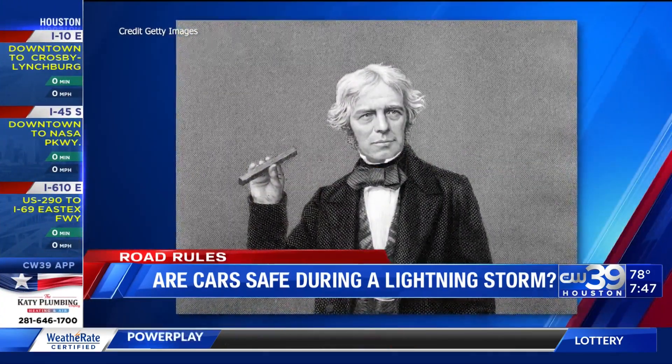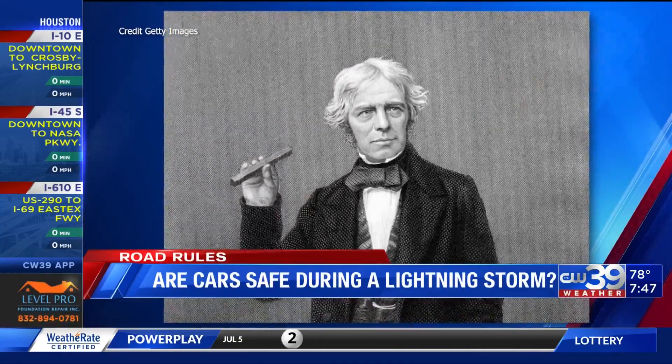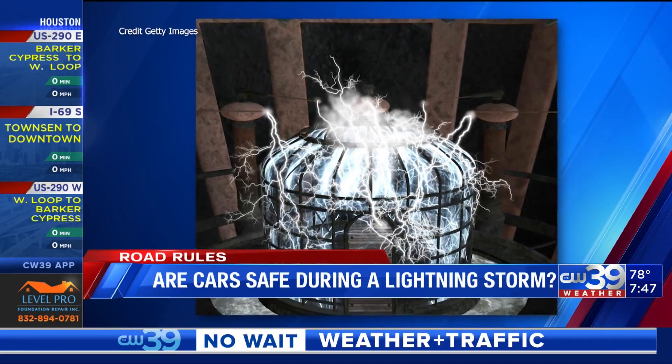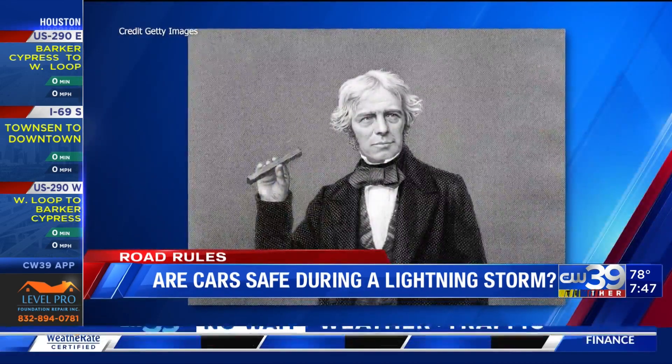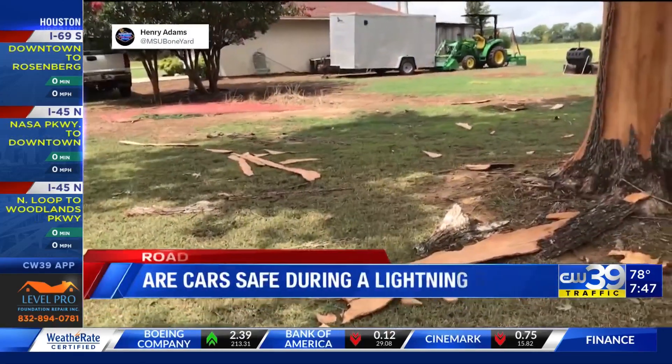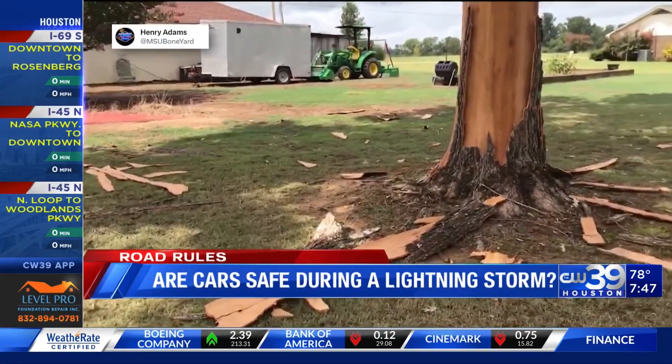Now, this is important: the material of the Faraday cage must be made up of something that can conduct electricity. Wood is not a good conductor of electricity. This is why trees split if struck by lightning, just as you can see in this video here.